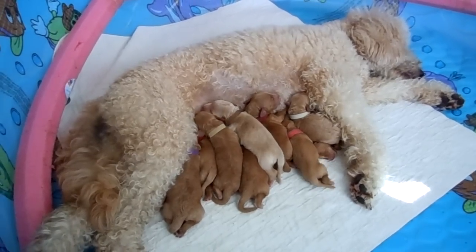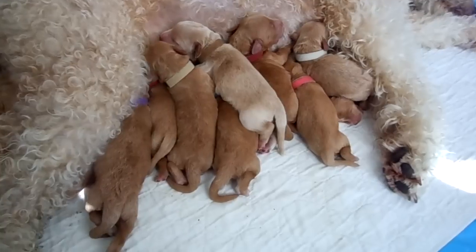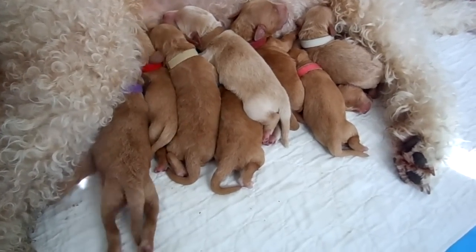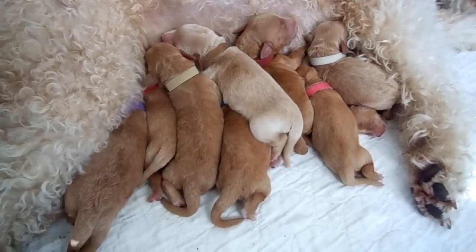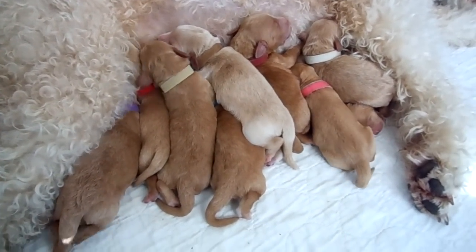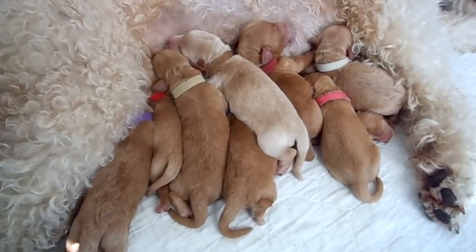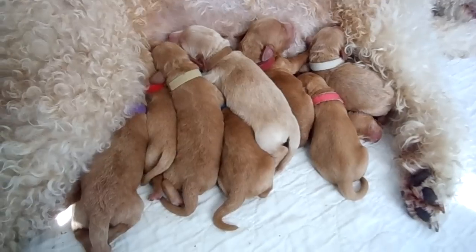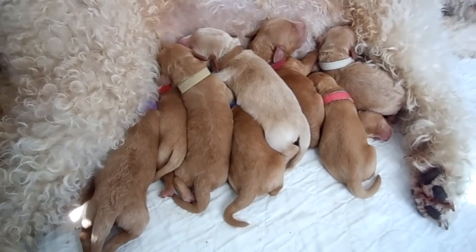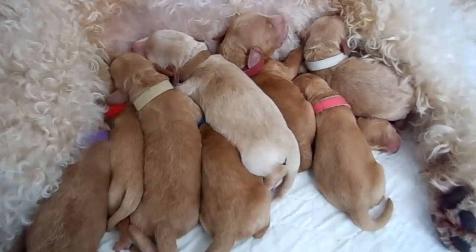The puppies are adorable. They've taken after pretty much Dublin's straight coat. A couple of them have a little bit of a wave to them and they're slowly getting adopted, but I do have a number of them still available. I'm just going to go through and point out the couple that are adopted right now — this maroon girl right here.